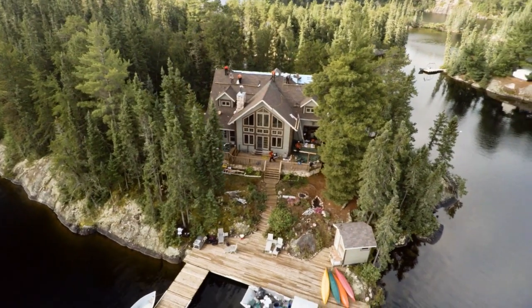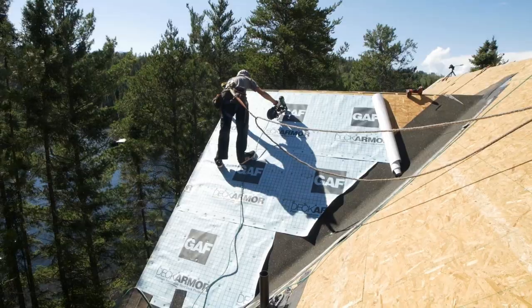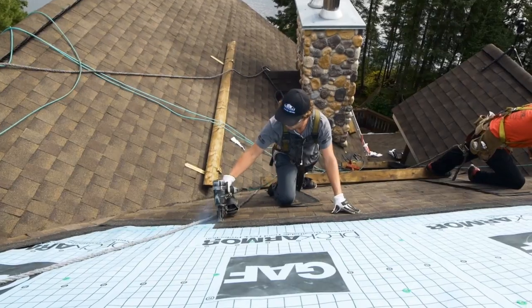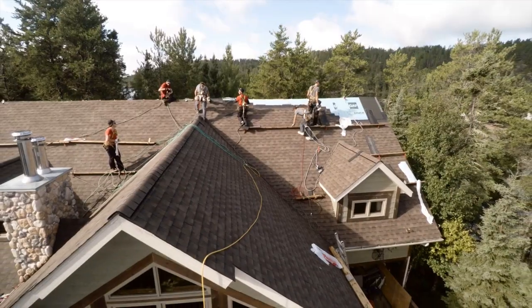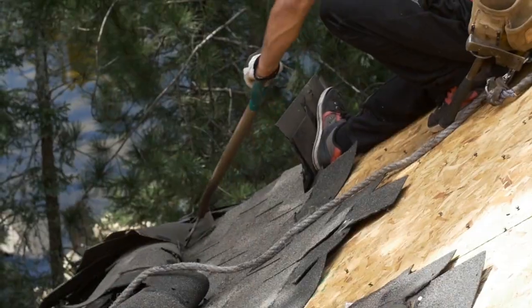A Master's Home Solutions roof installation in Monroe County, Pennsylvania is more than shingles — it's a system. In a Master's Home Solutions lifetime roofing system, every component works together for strength, durability, and peace of mind. Here's how it happens.